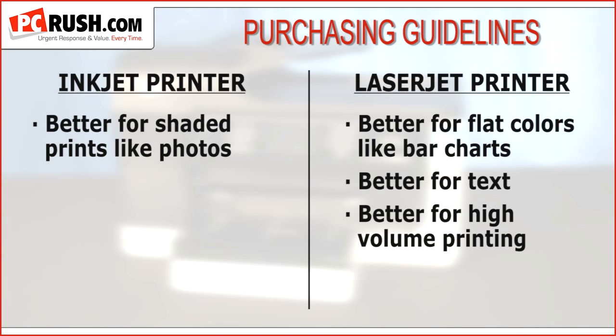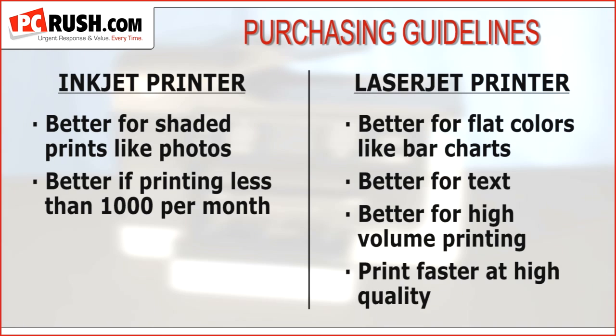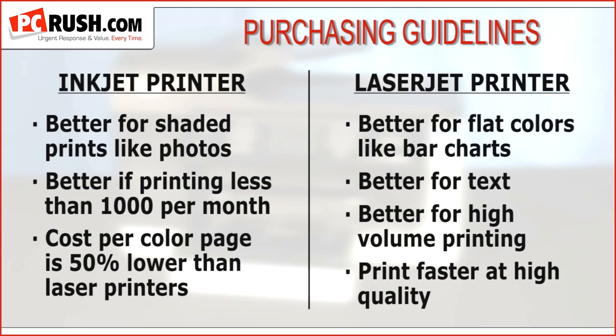If you have a high volume of printing — a thousand pages per month or greater — laser may be the better choice. Laser printers simply print faster at high quality. But if you're printing less than 1,000 color pages per month, inkjet is the way to go. According to HP, inkjet costs per color page are 50% lower than a laser all-in-one — that is a tremendous savings.